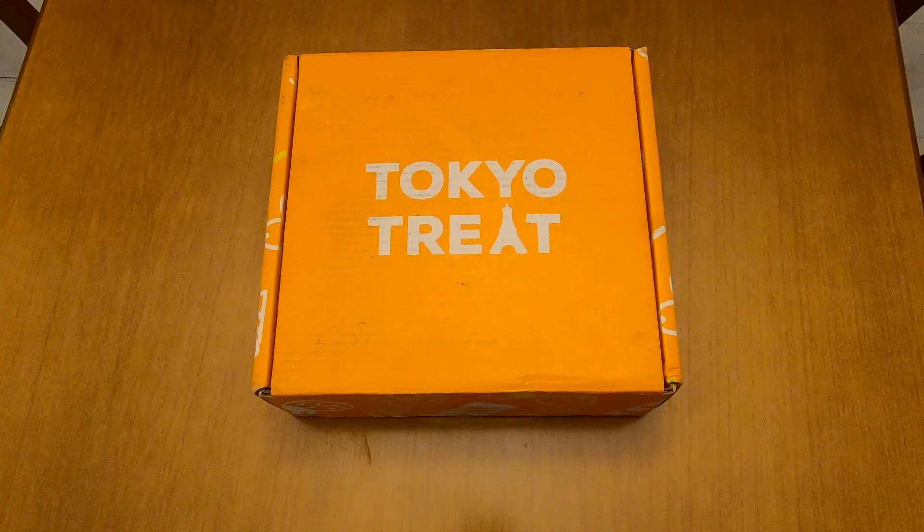Hello and welcome to my second TokyoTreat unboxing video. Today I will show you the contents of the August 2020 premium subscription box, but before we begin I would like to let you know that this video is not endorsed by TokyoTreat or any other company.